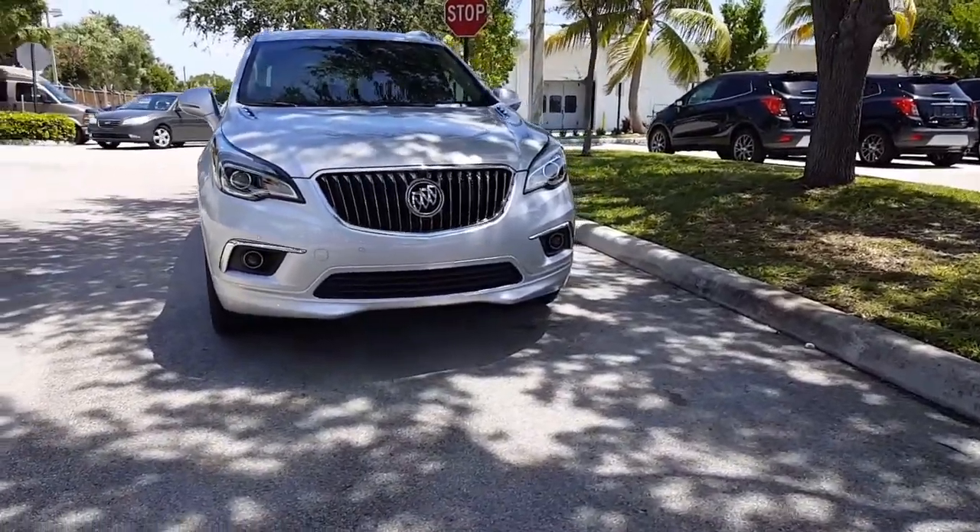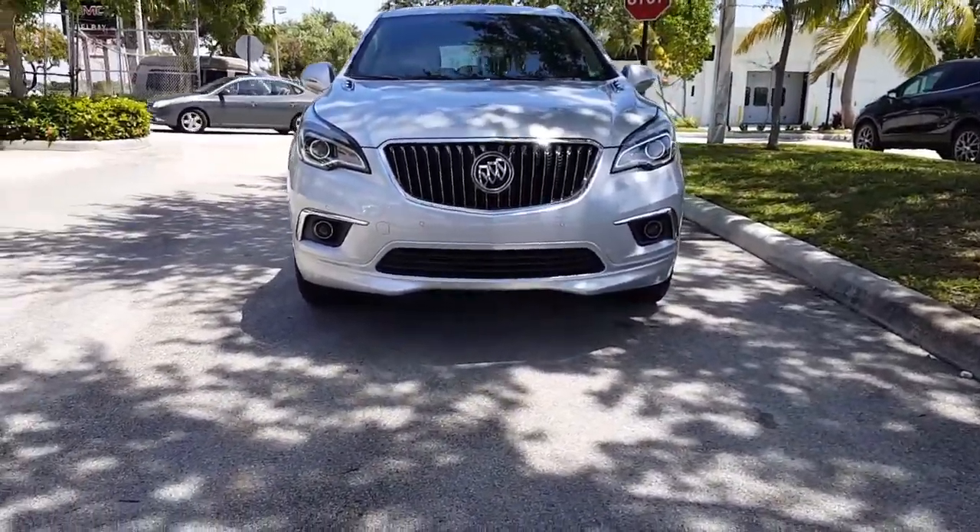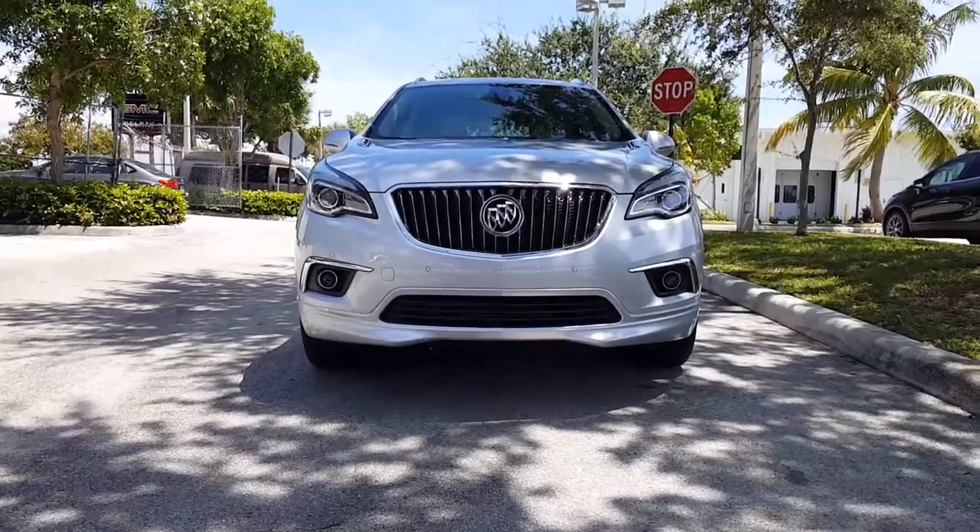It also comes with 19-inch wheels, has front projector halogen headlamps, and LED daytime running lights.